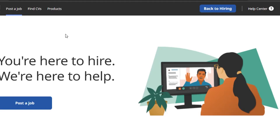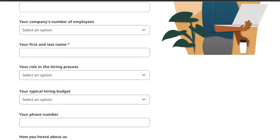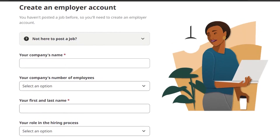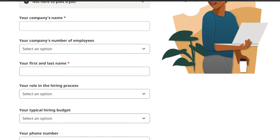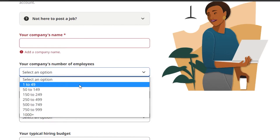Once you sign in, it will take you to indeed.com/employers — you can also go to Indeed for Employers directly. Sign in again and you'll be good to go. Click on 'Post a Job.' You'll need to create an employer account, which will just take one minute. If you've already created this account you don't need to, but if this is your first time you'll need to create one. Enter your company name and number of employees.